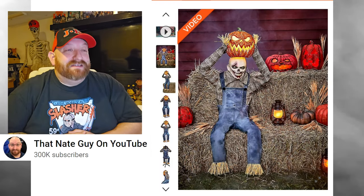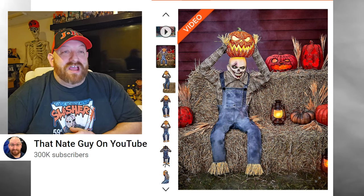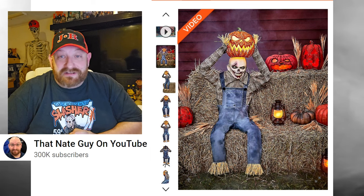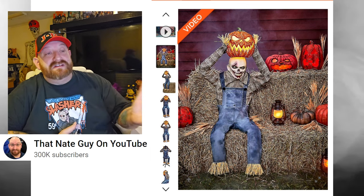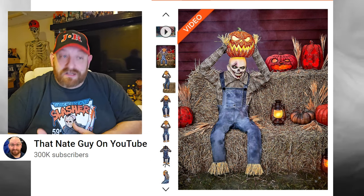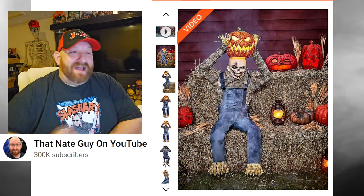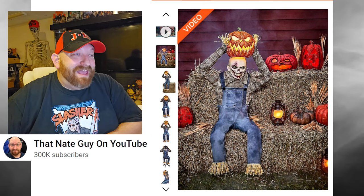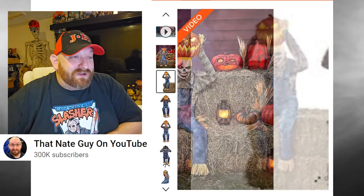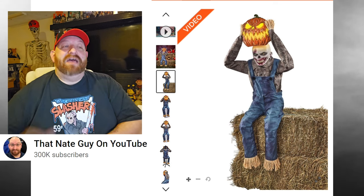He is three and a half feet tall. The Lil Jack Carver animatronic is $169.99 and is available on the website right now. It doesn't say he's online-only, so he's probably going to be in stores too.